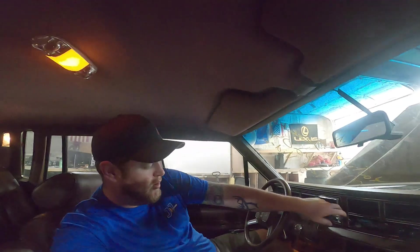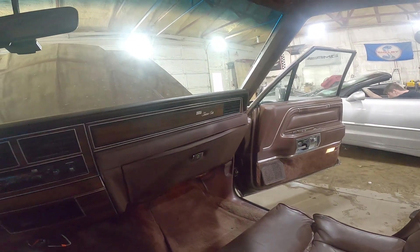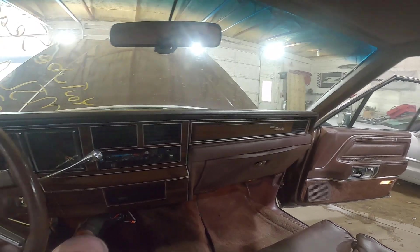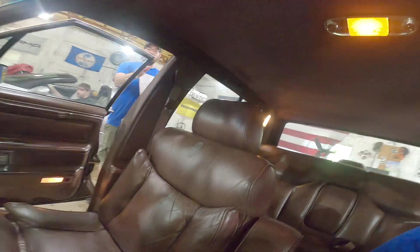And wait for it — transmission does transmissiony stuff. All these parts you see in this beautiful interior will be parted out and listed for sale on our website. Front seat power adjustments obviously work — here I am moving and grooving.